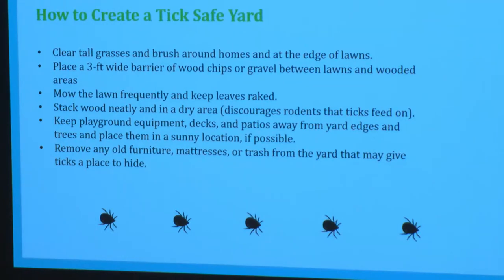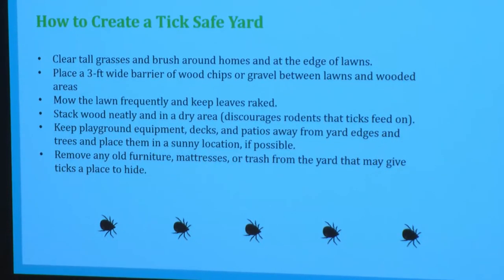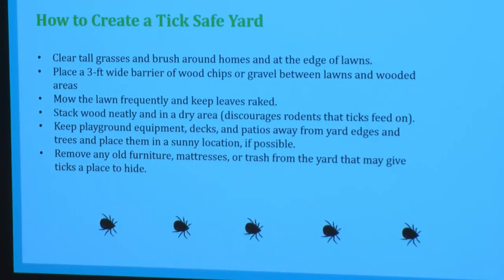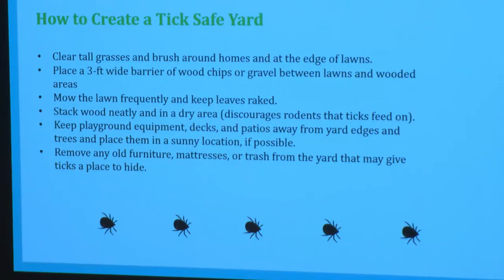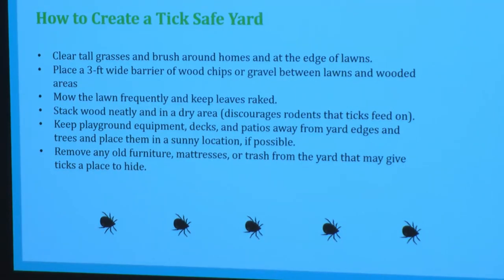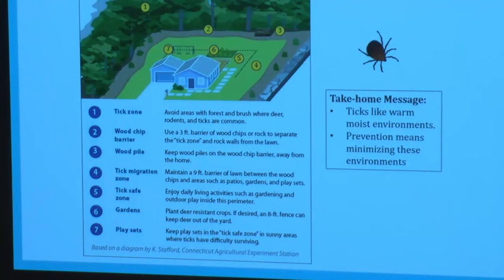Creating a tick-safe yard is really important since we all love spending time outside with children and pets. First, avoid warm moist areas by mowing your lawn, raking leaves, and keeping play sets out of the shade — this makes it less likely you'll encounter a tick. Additionally, studies have shown that putting a three-foot barrier of wood chips or gravel between your yard and a tick habitat like forest or brush can help prevent ticks from coming into your yard and reduce your risk of encountering one.